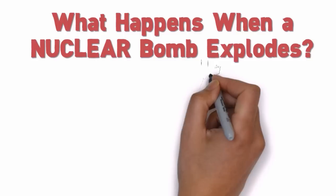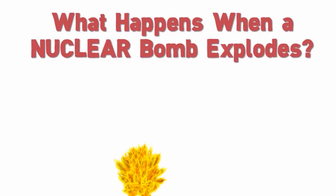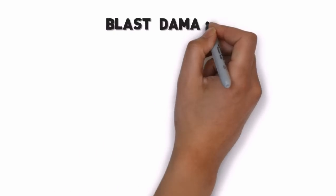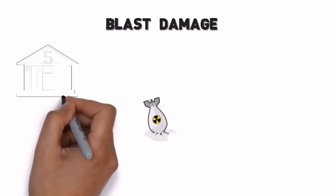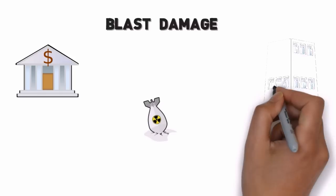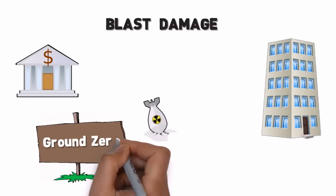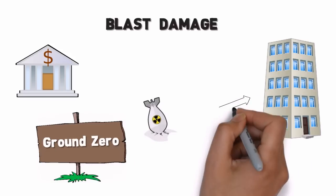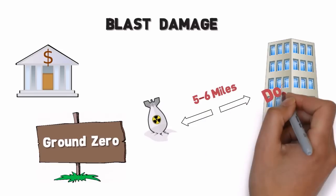What happens when a nuclear bomb explodes? The degree of damage depends upon the distance from the center of the bomb blast, or ground zero. Heat, pressure, and bomb debris that falls back to the ground cause the major immediate damage. At ground zero, the high temperature immediately vaporizes everything. A large nuclear bomb could level buildings five or six miles from the hypocenter.